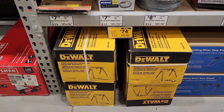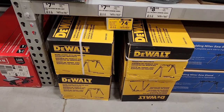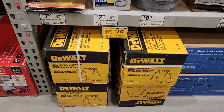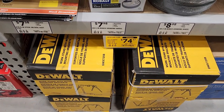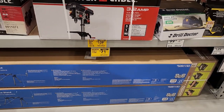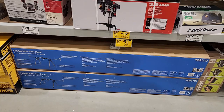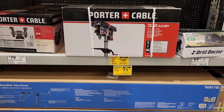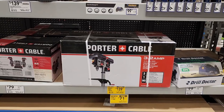All those guys who love DeWalt and have miter saws — this is one of their favorite stands, so come running fast because it's on sale. This thing was $149 and the model number is DWX725B. You can compare that to the folding miter saw stand from Cobalt for $71 on clearance. For those of you wanting a Porter Cable drill press for $139.27 — this is a 3.2-amp 10-inch drill press on sale.